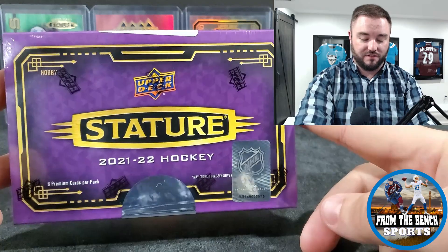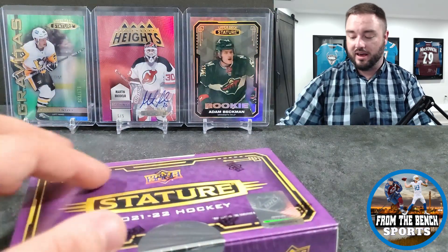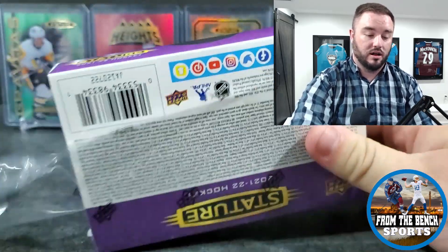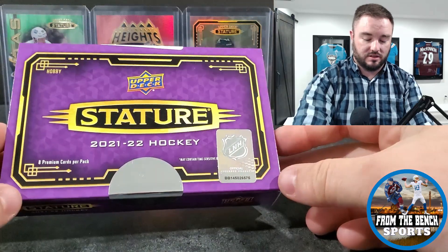There are veterans, legends, and rookies, but you are missing Quentin Byfield, Spencer Knight, Cole Sillinger, and Cole Caufield from the autograph set. A checklist has come out since my last video, and I also did another video explaining the whole redemption process. I did pretty good on the first box including a Connor McDavid out of 149, so I decided to give it another go. The big hit is obviously the Martin Brodeur Legendary Heights out of five, on-card auto.